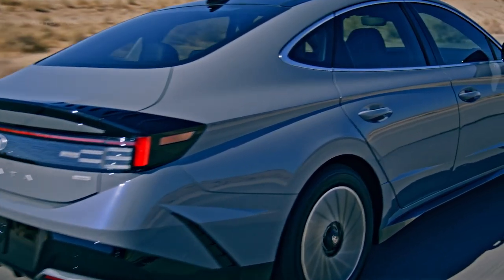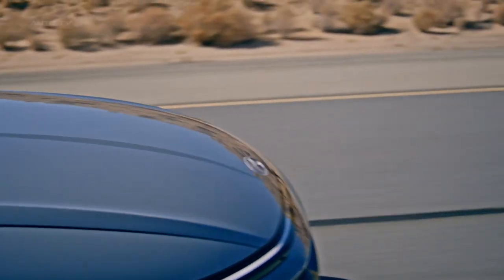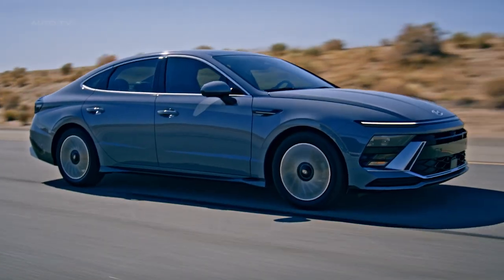The 2024 Hyundai Sonata Hybrid is a testament to Hyundai's commitment to innovation and sustainability. Unveiled in a digital news conference, the car features a sporty design with improved aerodynamics, a long hood, and a wide front-end layout.